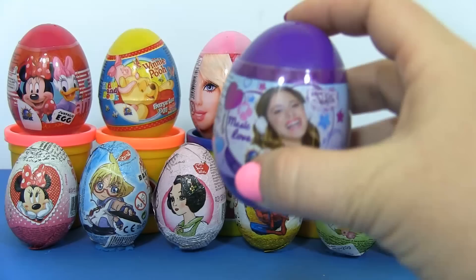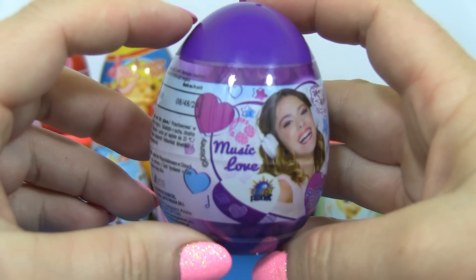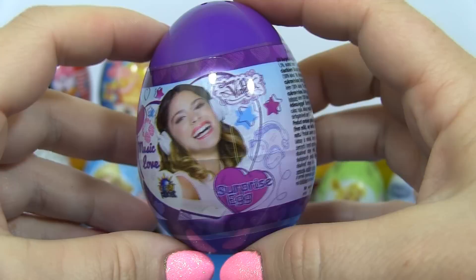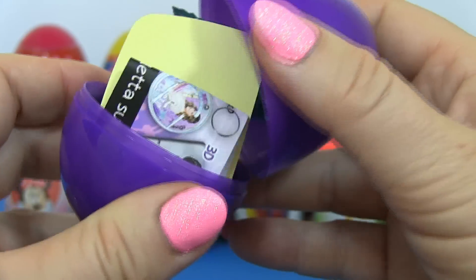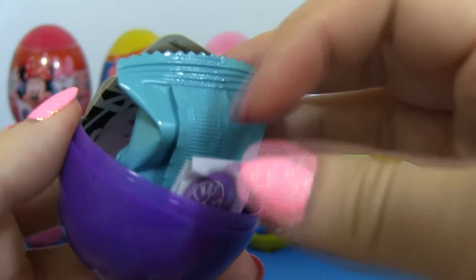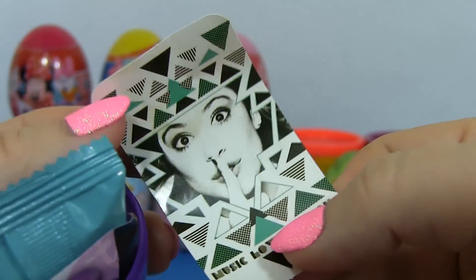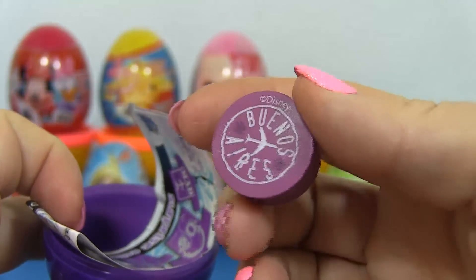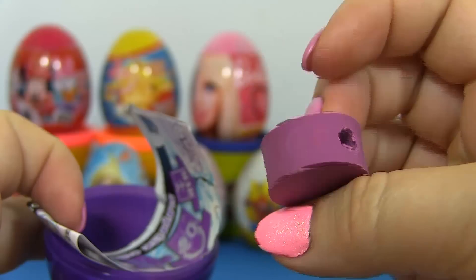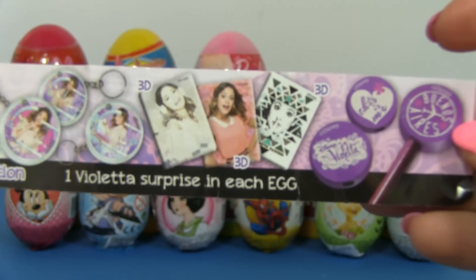Surprise! Next up, a Violetta surprise egg! And it's purple! Let's open it! It has so many things inside! We have a nice picture! A rubber! And these are all the things that you can find in these eggs!